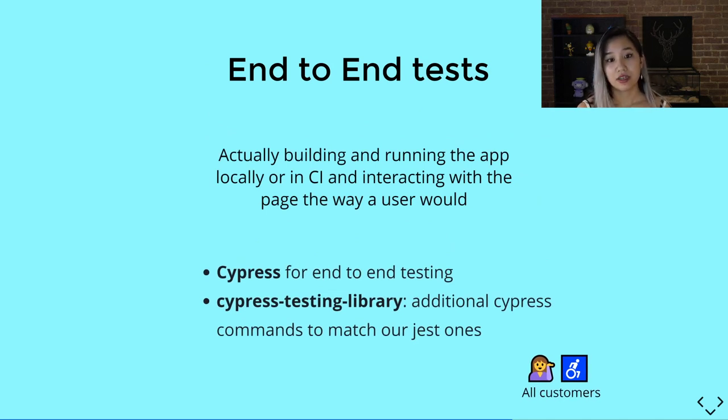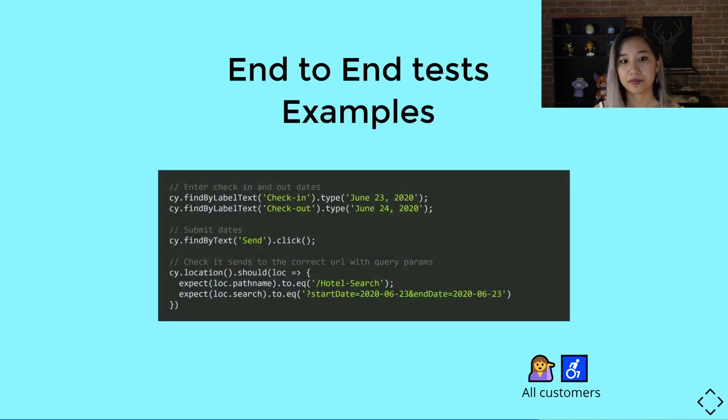Then we have end-to-end tests. In end-to-end, you're actually building and running the app locally or in CI and interacting with the page the way a user would. For example, entering dates and searching to make sure it goes to the proper URL. End-to-end tests are quite slow — everything happens synchronously because you have to wait for something to appear before proceeding. For example, if you click a button that opens a dialog, you wait until the dialog appears before continuing. That's why we only really use end-to-end for happy paths. We use Cypress because it acts the least like a black box and runs on an actual browser. We also use Cypress Testing Library for additional commands that match the Jest ones.